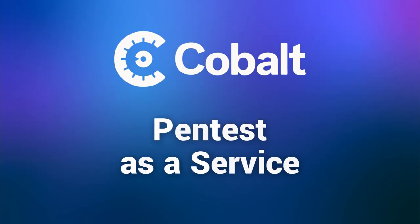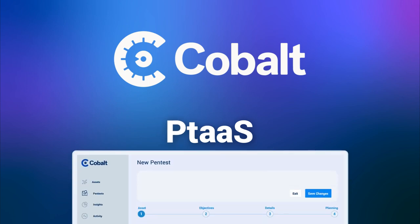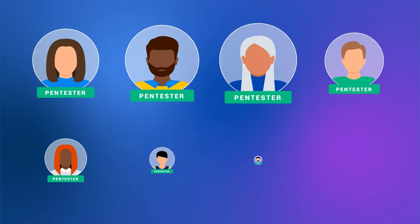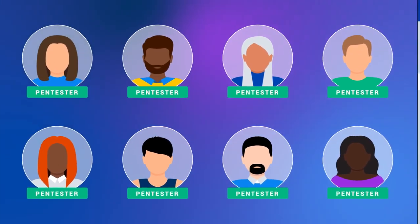Cobalt's Pen Test as a Service puts the resources of world-class pen testing services at your fingertips and lets you manage it with a few clicks. Start testing faster with our intuitive SaaS platform that lets you set up a pen test with an exclusive community of highly vetted testers.